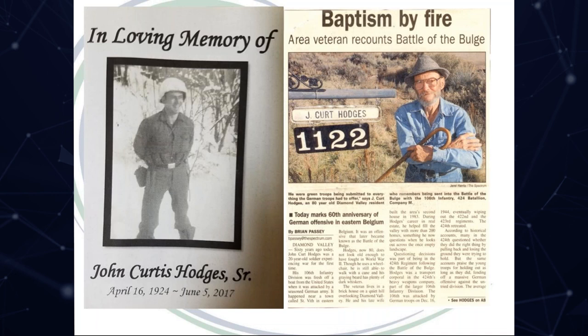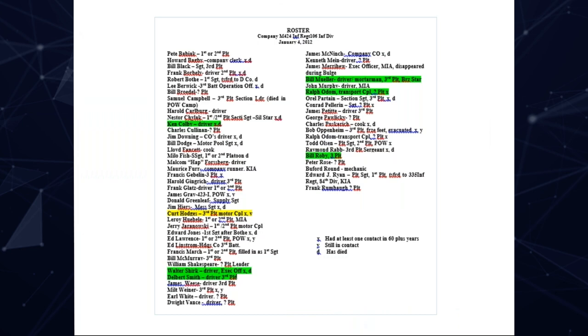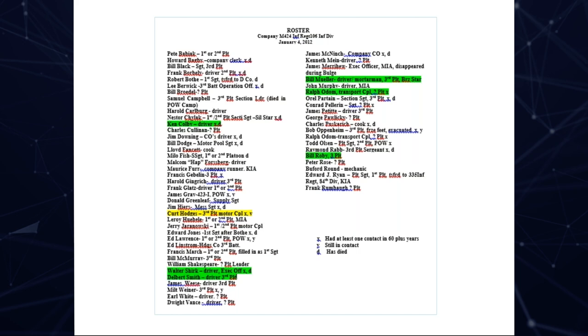A bit more digging found a funeral service sheet with a photo showing him in thin clothing in deep snow, and a newspaper article which mentioned that Kurt served with the 424th Regiment of the 106th Infantry Division. A real breakthrough came with the discovery of a roster showing Company M of the 106th Infantry Division, 424th Infantry Battalion. It showed that Kurt was a Motor Transport Corporal in the 3rd Platoon. Over time we've been able to match a further six names from the wall to this list.